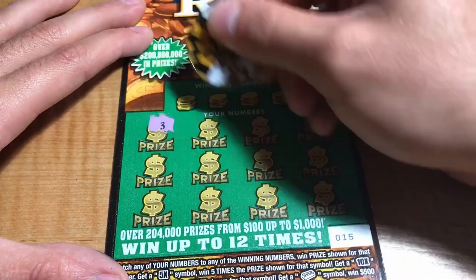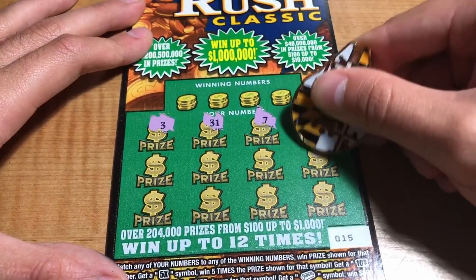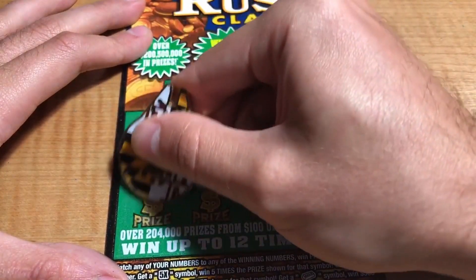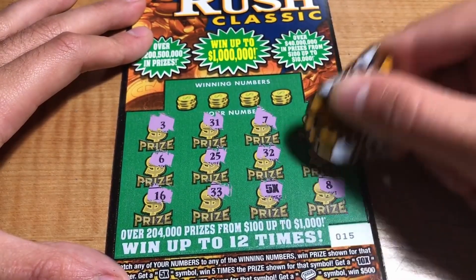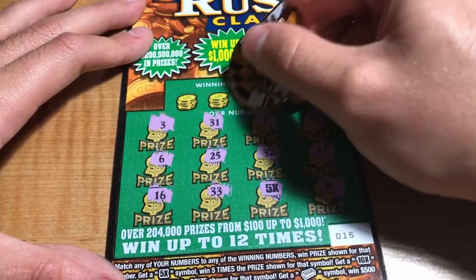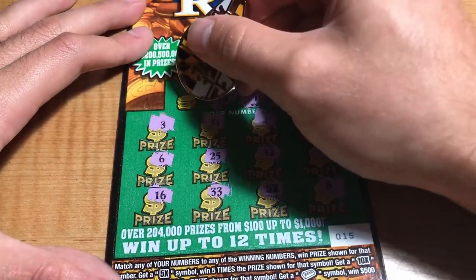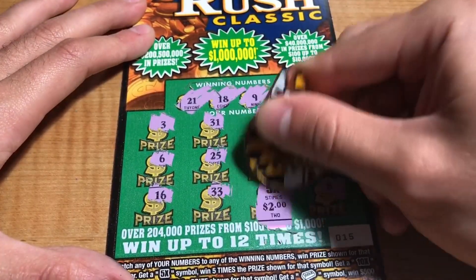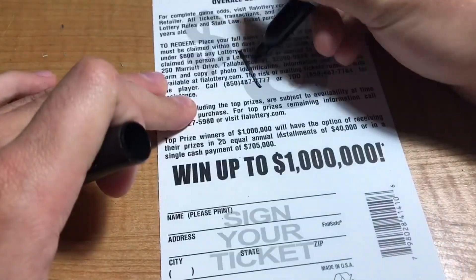Ticket number 15: we have 3, 31, 7, 27, 17, 32, 25, 6, 16, 33, 5X — look at that, one of our first symbols — and 8. Winning numbers are 22, 9, 18, and 21. Just a single symbol, $2 for the double up.